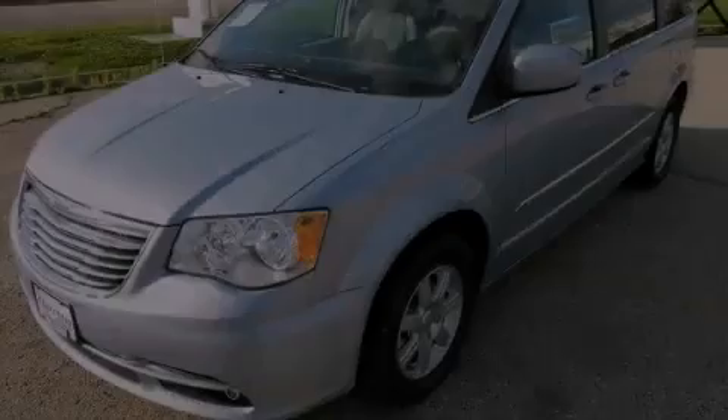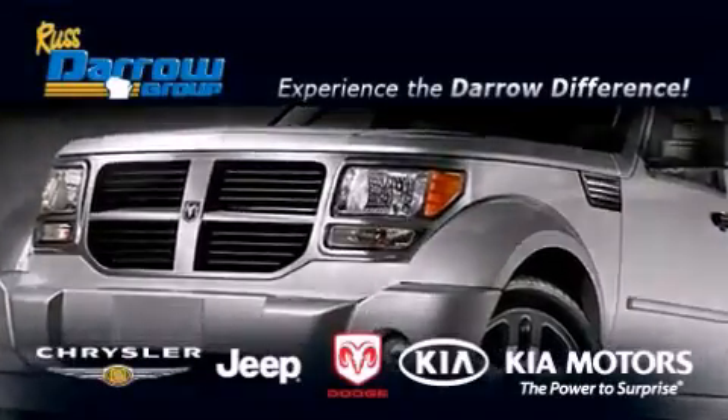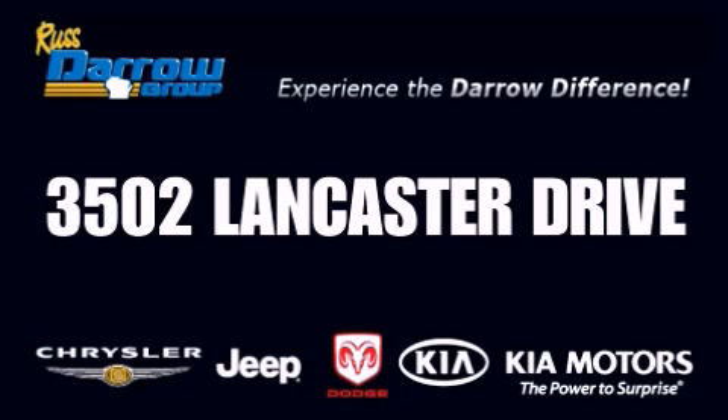Call or visit us right now and arrange your test drive today. Get the Darrow difference today only at Russ Darrow Kia Chrysler Jeep Dodge Madison. Russ Darrow.